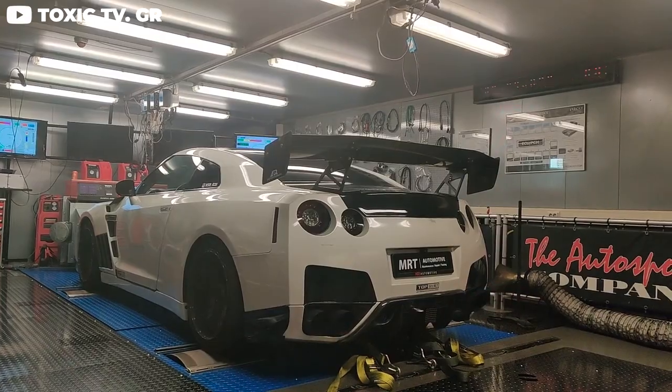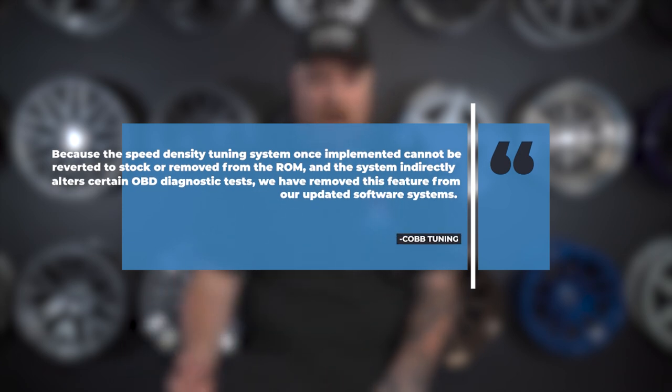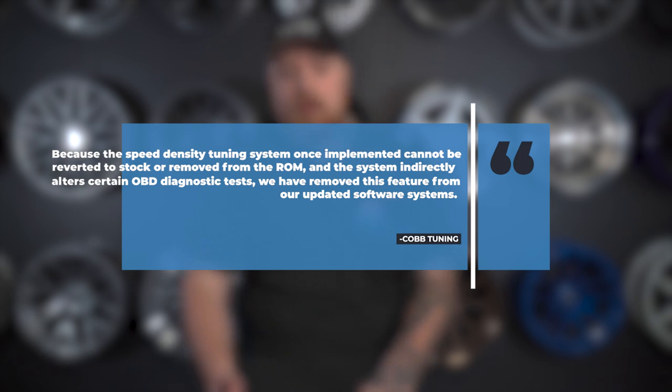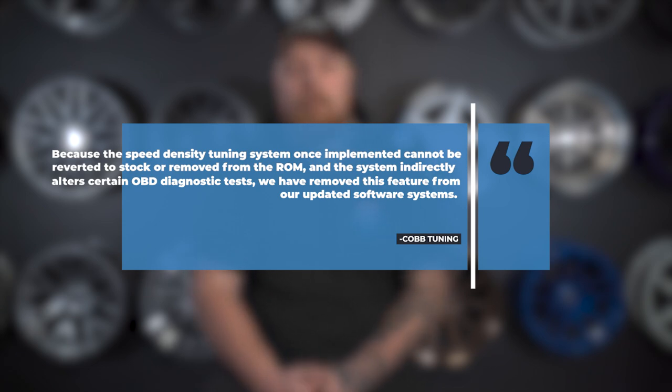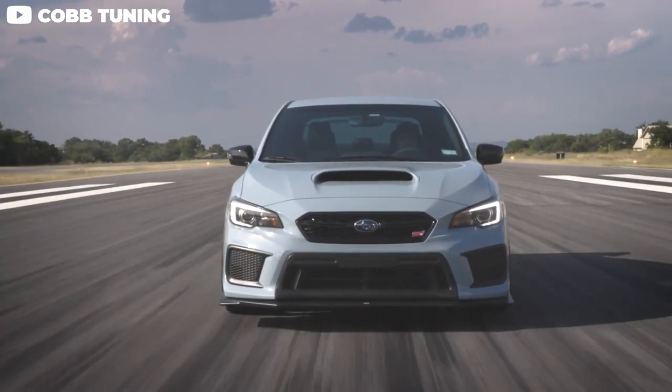A lot of people are upset because stuff that was available right up until this announcement kind of screwed some people over. Subaru isn't the only one though — Nissan with big horsepower builds are going to take a hit now that speed density tuning will no longer be a thing through Cobb. In broad terms, speed density moves the main ECU input from the MAF sensor and replaces it with pressure in the intake manifold. Cobb says that because the speed density tuning system, once implemented, cannot be reverted to stock or removed from the ROM, and the system indirectly alters certain OBD diagnostic tests, they have removed this feature. The main message: high horsepower builds will be taking the brunt of it. If you currently have a tune or an access port from Cobb, you're 100% fine. It's just if you need a revision or were going to continue modding your build that you might be affected. You can still buy access ports and get tunes — this is not the end of tuning as we know it.